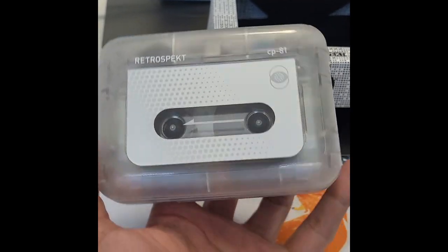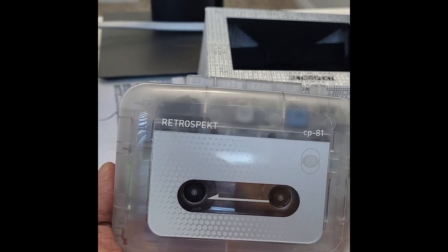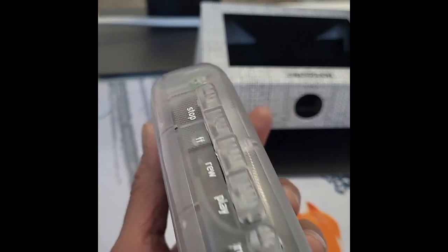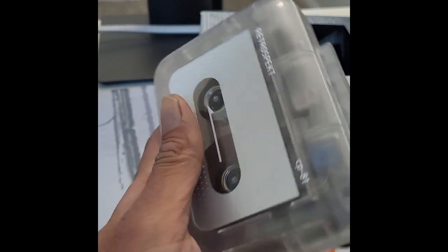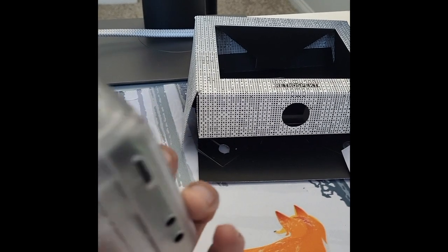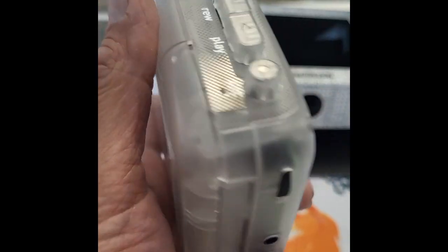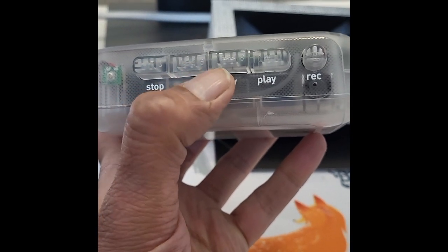So let's talk about more details about this Walkman. The CP-81 from Retrospect is a completely new portable cassette player offering a classic cassette tape experience. It features a minimalistic design, aesthetically anchored by a clear plastic body, with all core functionality. You have all the required buttons: Stop, Fast Forward, Rewind, Play, and Record.